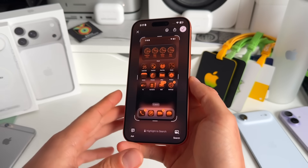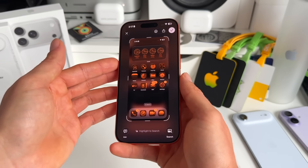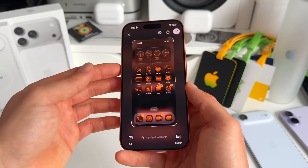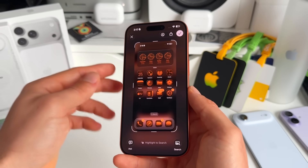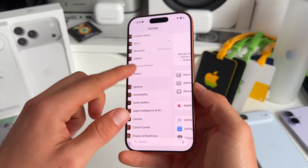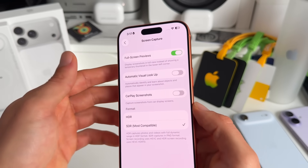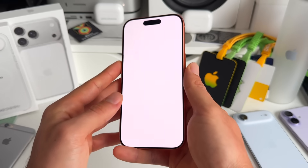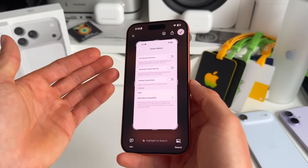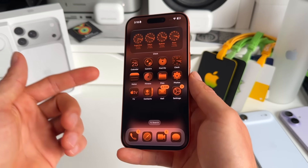Number six is about screenshots. This is what you get now — a full screen preview with a highlight-to-search feature and visual intelligence that sees what's on your screen. But if you prefer the old screenshot behavior, go to Settings, then General, then Screen Capture and toggle off the full screen preview. Now you get the familiar small thumbnail in the bottom corner, which is much easier when you want to take multiple screenshots quickly.